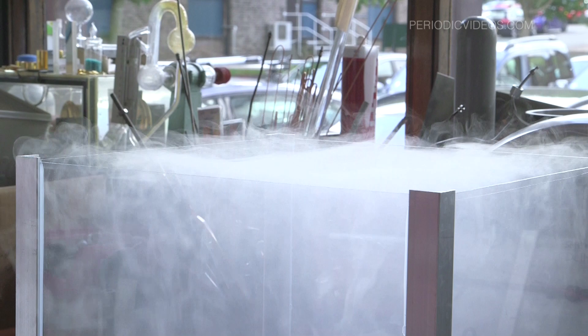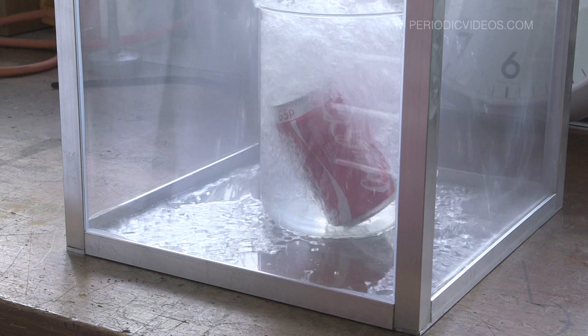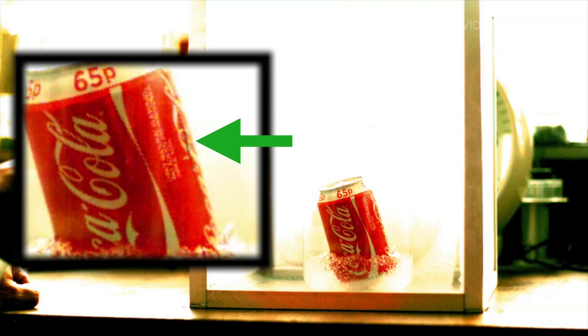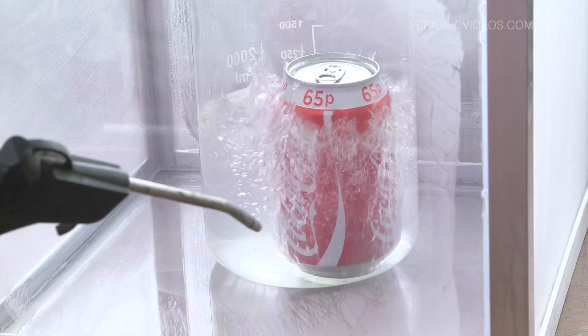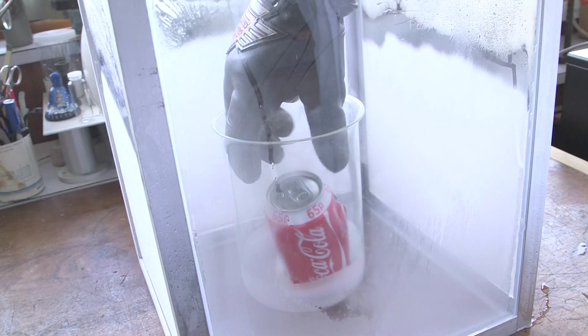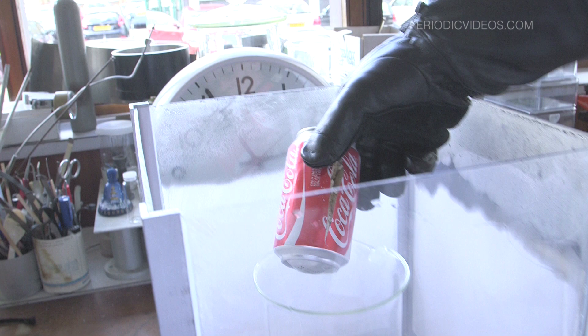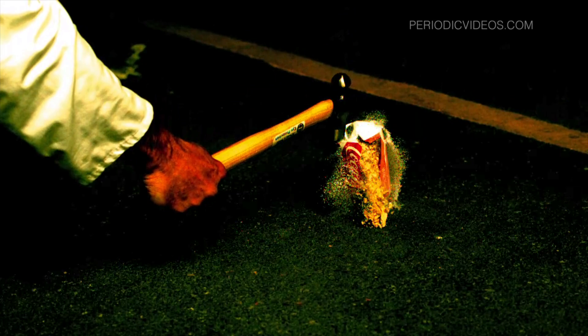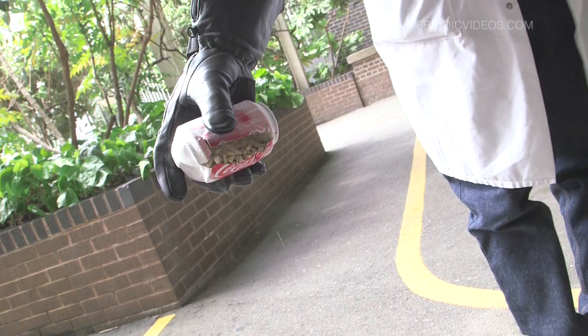It froze completely before the can split. The can split again, but everything inside was solid so nothing came out. What was quite interesting is that when you look through the slit, the ice instead of being a solid lump was in much smaller pieces — not quite like sand but quite powdery. That didn't surprise me because I've known for many years that if you put ice in liquid nitrogen, it does crack.